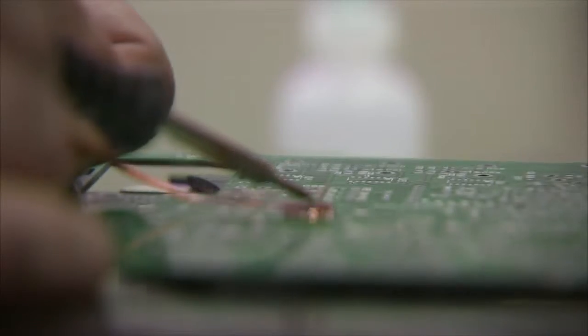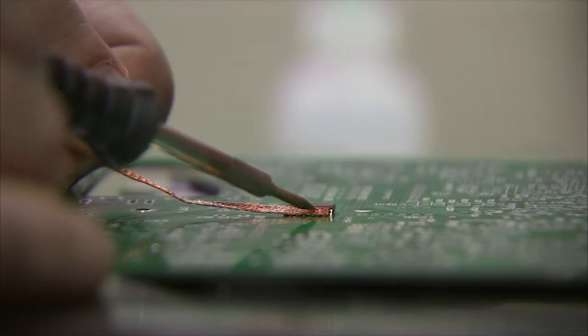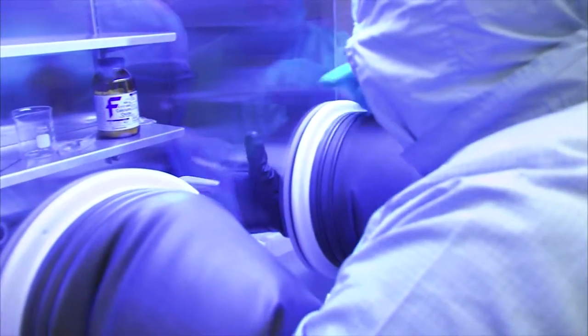We start out our first year in just regular fabrication, learning to solder. I had never touched a soldering iron before, and now in my third year I'm making semiconductors using silicon wafers in the clean room.